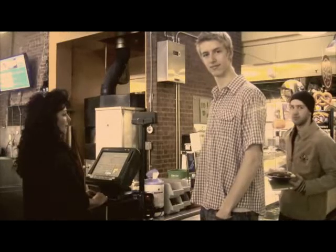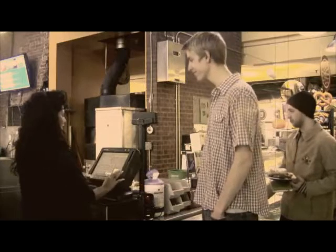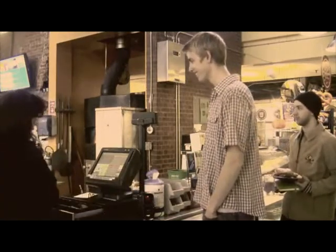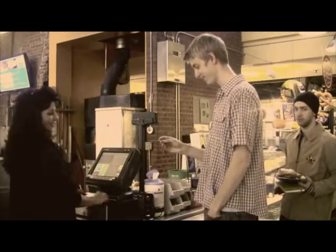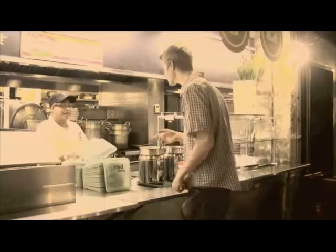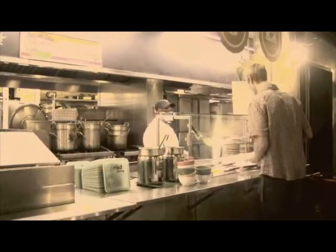Step one: purchase a token from the cashier. You only need to buy it once, but don't lose it. Step two: get your favorite meal and remember to request it in an eco-takeout container.